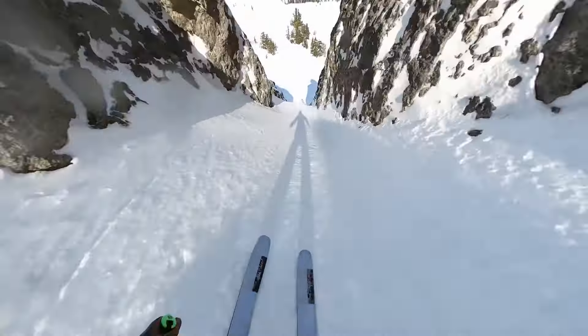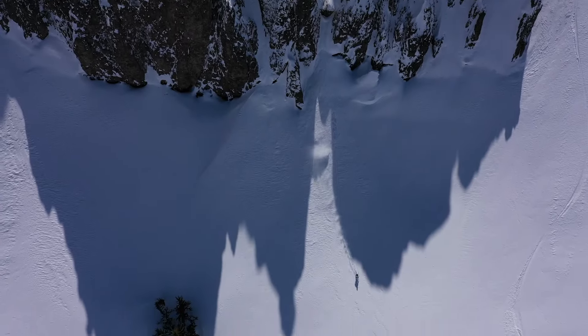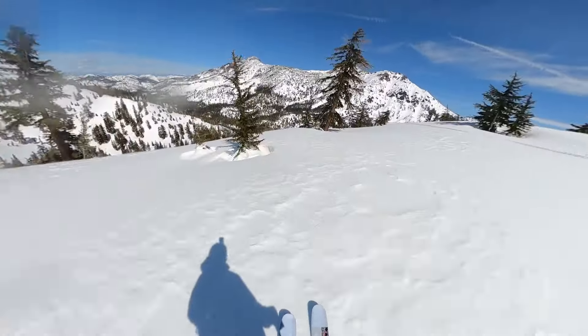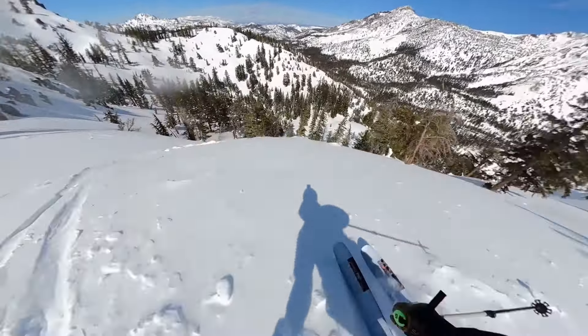I fought to get back on my edges and got to my feet just in time to air the first drop. Instinctually, I aimed for a safe point to regain composure. But as I veered to my right, I realized I was ahead of the slough and my cornice debris. So I turned back into the fall line and pinned it out the bottom of the chute. Now let's check out this shot from my homie iDub — this guy is an absolute wizard behind the drone, and I love this shot.